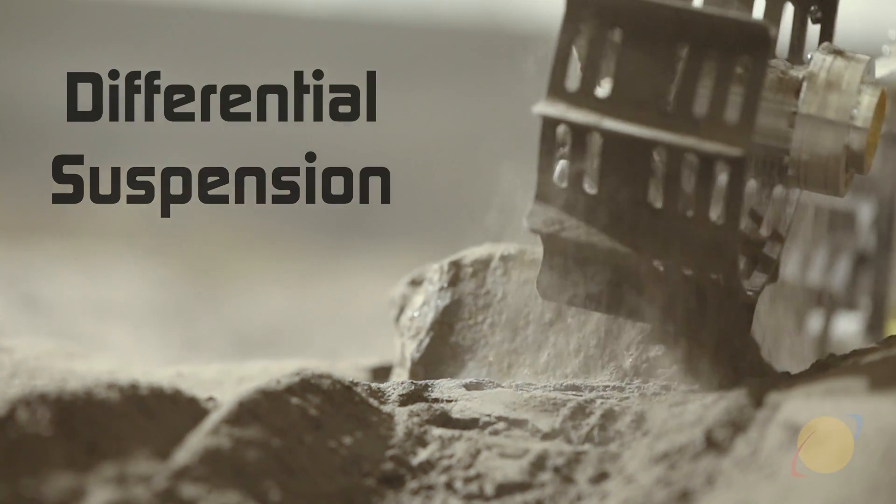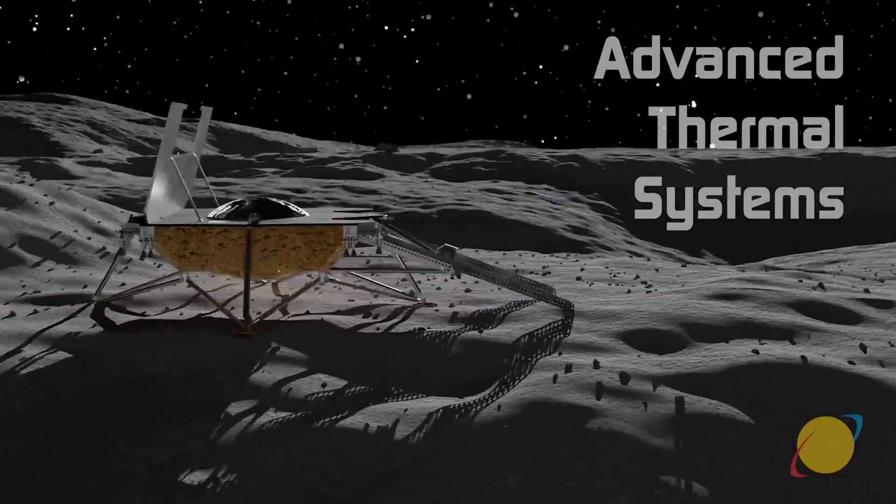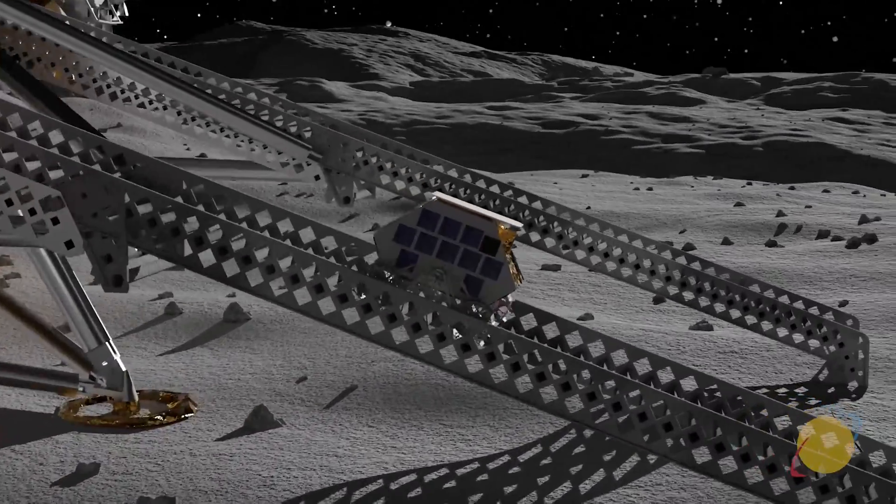To explore the dark, cold, permanently shadowed regions at the south pole of the moon, MAP's thermal control system can be tailored so that it can survive in those really harsh cold conditions.